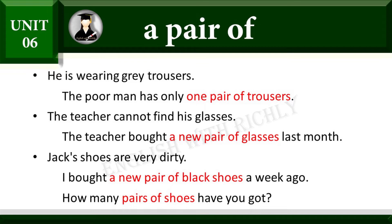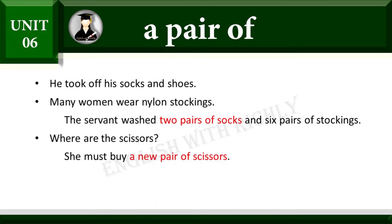Jack's shoes are very dirty. I bought a new pair of black shoes a week ago. How many pairs of shoes have you got? He took off his socks and shoes.